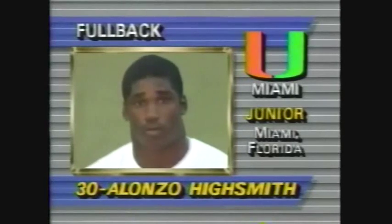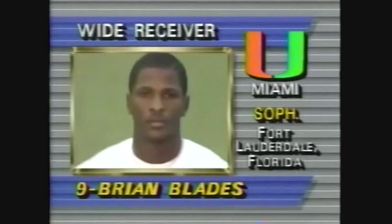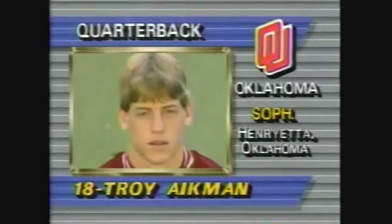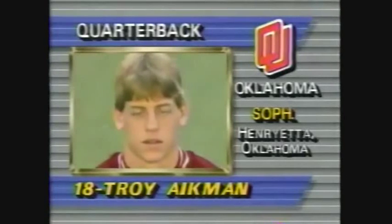Williams is a very quick running back. Alonzo Highsmith is a power man, a 230-pounder. Brian Blades is a speedster split in, and the flanker is Michael Urban, a six-footer from Oklahoma. The Sooners send out Troy Aikman — pretty good size, six-three, two-fifty.